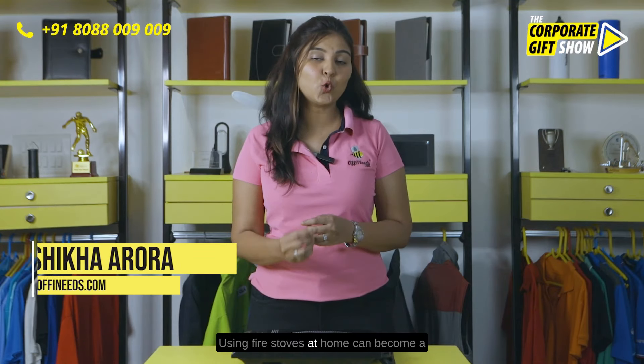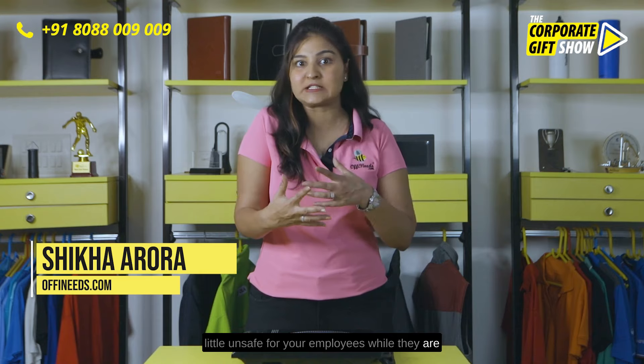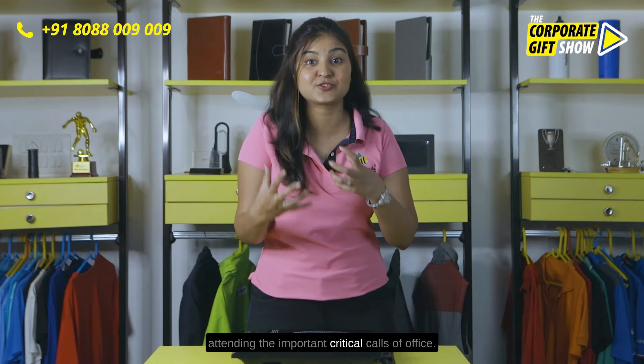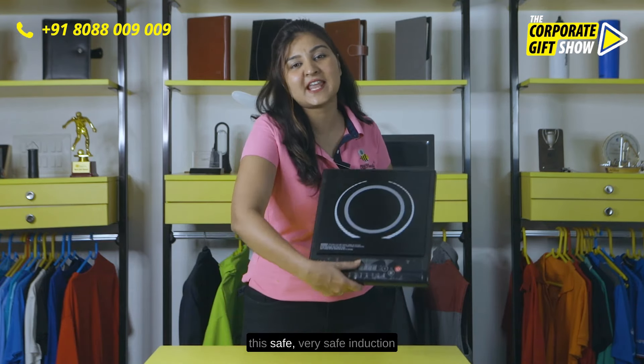Using fire at home can become a little unsafe for your employees while they are attending important, critical calls for the office. That's why gift them this safe,